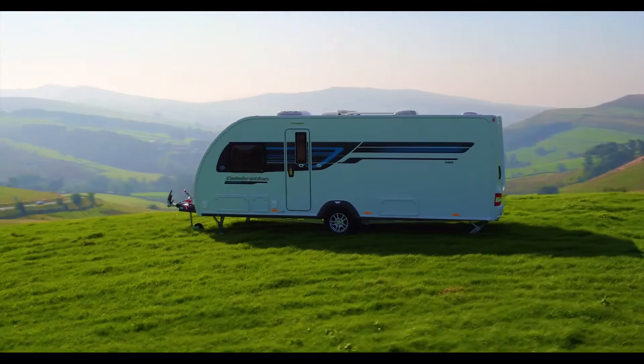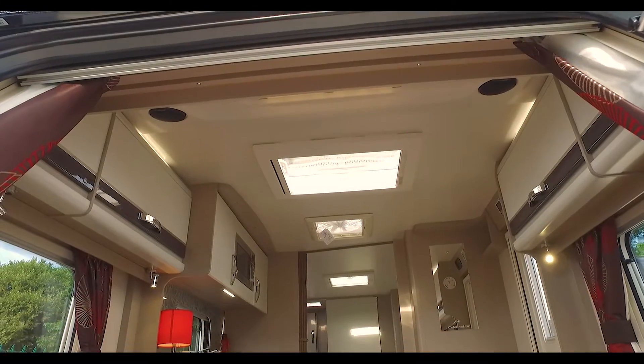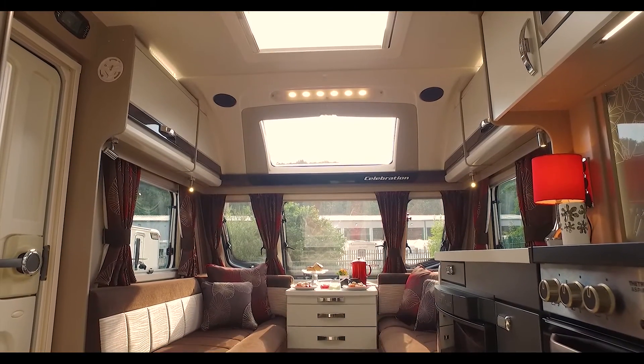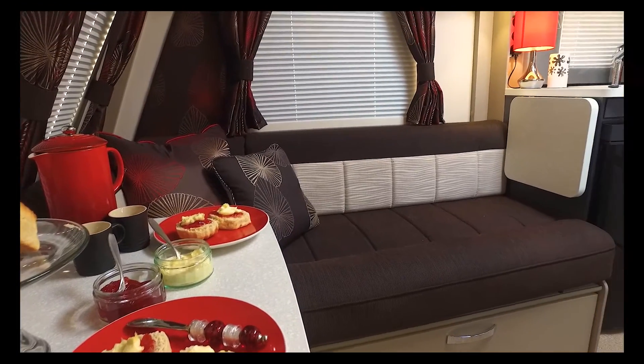From every angle, you get a sense of quality. Inside, there's a great use of space with overhead lockers, discreet recessed lighting, and color-coded trim that beautifully integrates with the stitched upholstery and matching curtains.